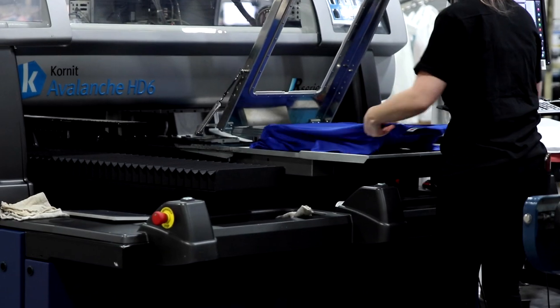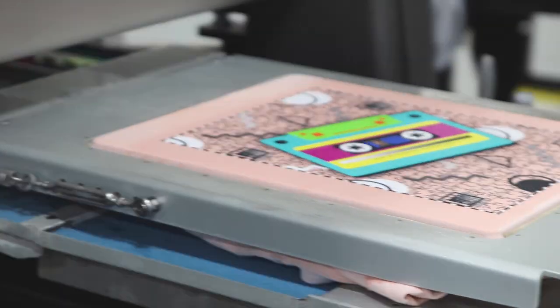From a sustainability side, I would say the equipment is leading edge of the market right now. There's no one that really competes with Kornit.